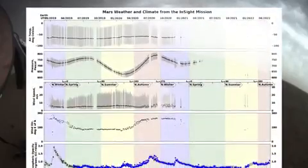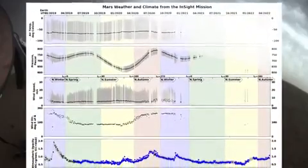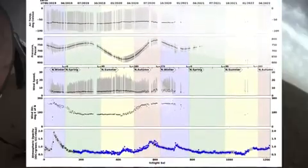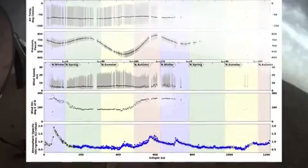The other thing that we've been able to do is make a very detailed record of the weather at Mars. We have a really good weather station, which has allowed meteorologists to study the weather at the InSight landing site and relate that to the climate changes on Mars.